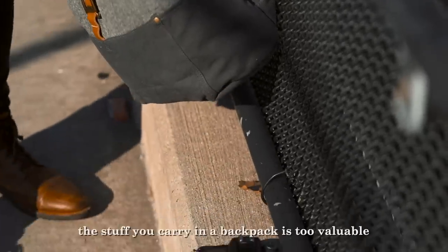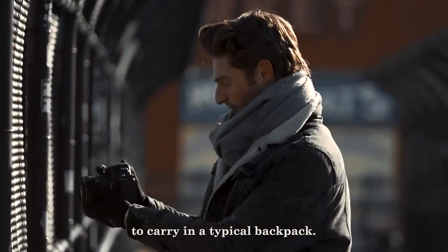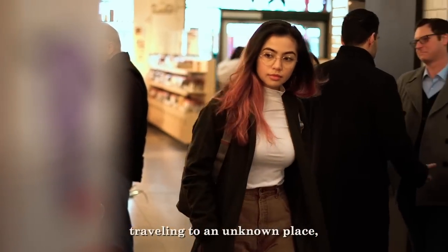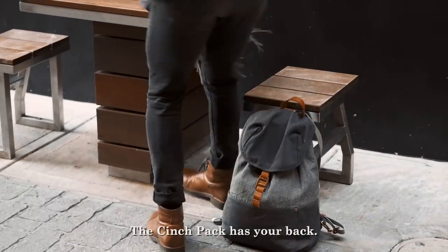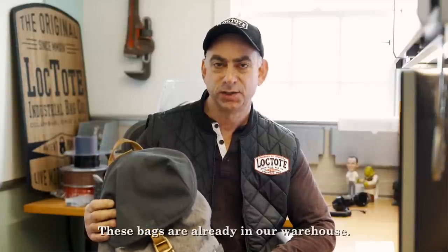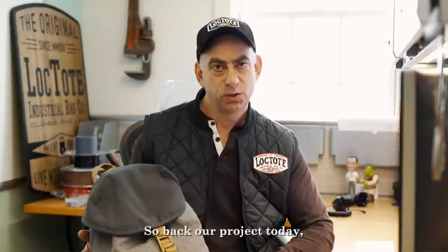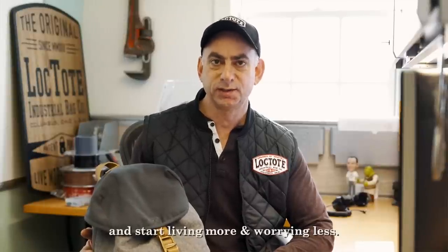If you're like most people, the stuff you carry in a backpack is too valuable to carry in a typical backpack. Whether you're commuting to work or school, traveling to an unknown place, or just lost in the crowd, the Cinch Pack has your back. These bags are already in our warehouse and you have my word that they will ship to you in March of 2019. So back our project today and start living more and worrying less.